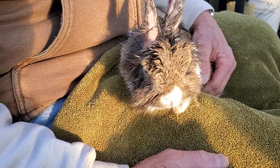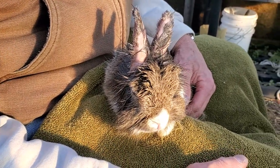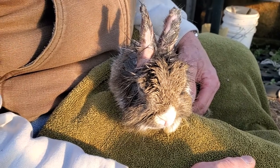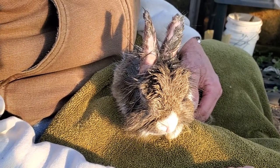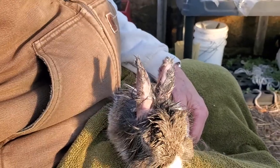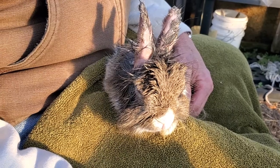Ear mites are a terrible thing. We didn't have trouble with that until somebody dropped off a rabbit at the farm. We took that rabbit in and it had ear mites, and of course it spread. Now we're having to treat a bunch of them. The way you do it, you put mineral oil down inside their ears every day for about a week or so, and it smothers the ear mites.